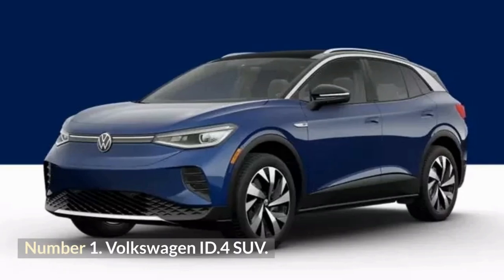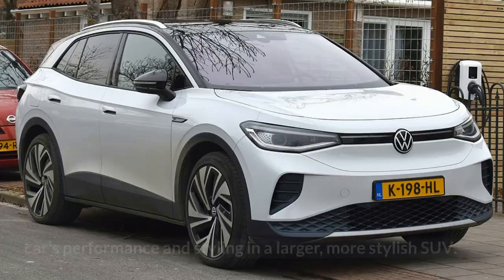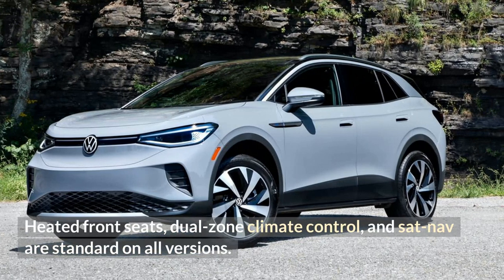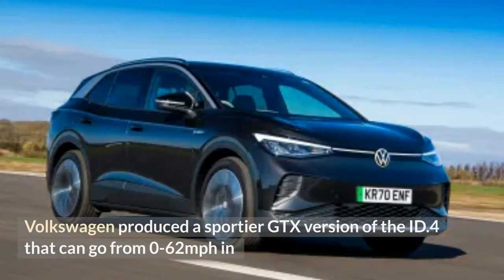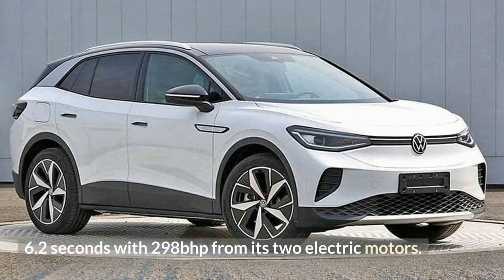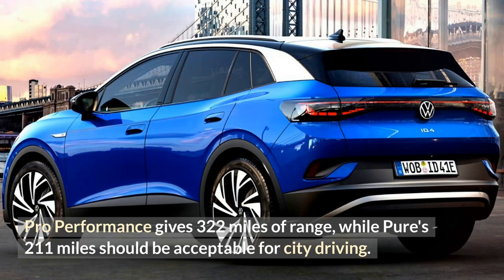Number 1: Volkswagen ID.4 SUV. Volkswagen's first EV, the ID.3, was a success, and the ID.4 offers that car's performance and styling in a larger, more stylish SUV. Heated front seats, dual-zone climate control, and satellite navigation are standard on all versions. A panoramic sunroof and two-tone white interior are options. Volkswagen produced a sportier GTX version of the ID.4 that can go from 0 to 62 mph in 6.2 seconds with 298 brake horsepower from its two electric motors. Pro Performance trim gives 322 miles of range, while the Pure trim's 211 miles should be acceptable for city driving.